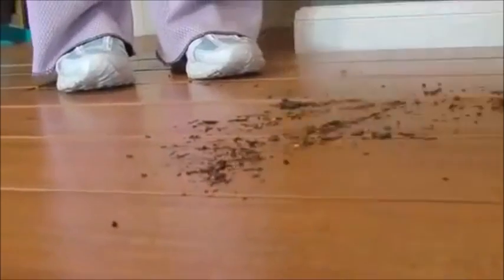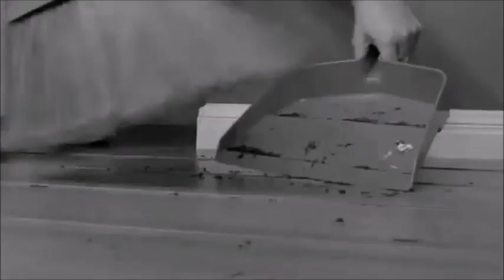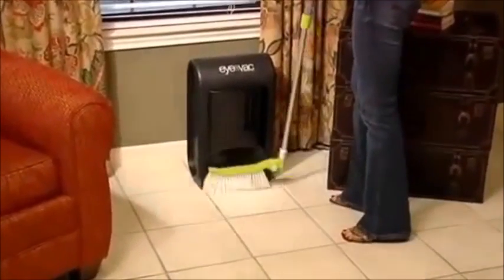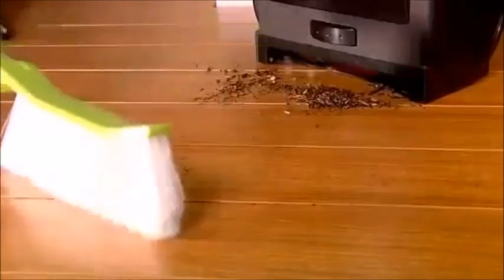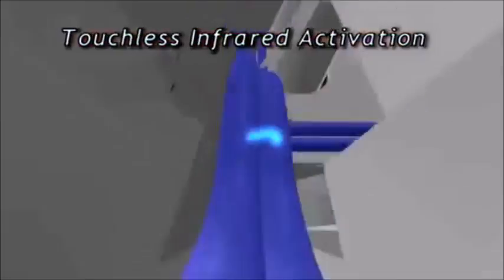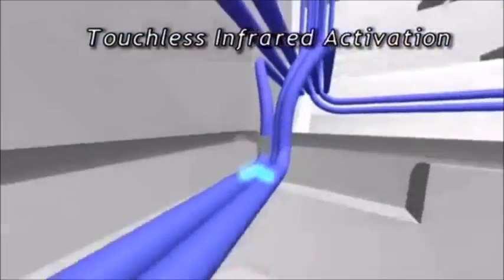Tired of the mess and back-breaking work cleaning your hard floors? Now cleaning your floors has never been easier with the amazing iVac. Simply sweep hair, dust and debris to the iVac and its patented automatic infrared activation system will vacuum the dirt and debris away.